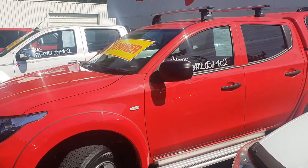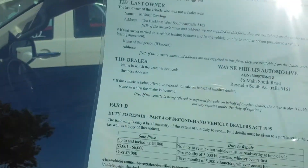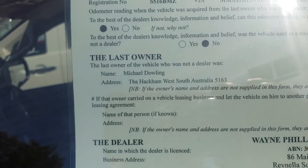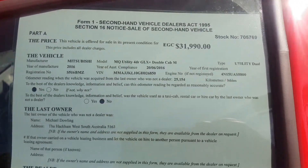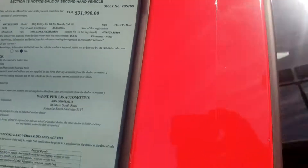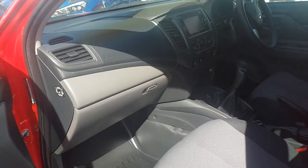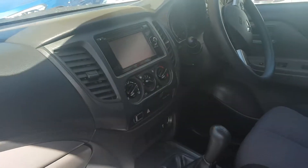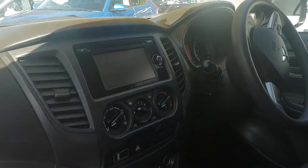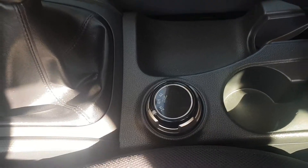I'll go internally now and just show you the interior condition. Like I said it's a one-owner vehicle — that's the previous owner's name, that was the original asking price, and those were the kilometres when we got it. Internally it's very tidy and well looked after. It's got the nice big touchscreen. It's a proper four-wheel drive as well, so you've got all your low and high ranges there.